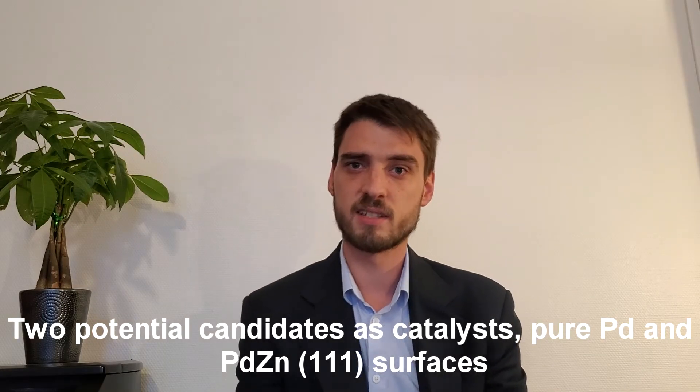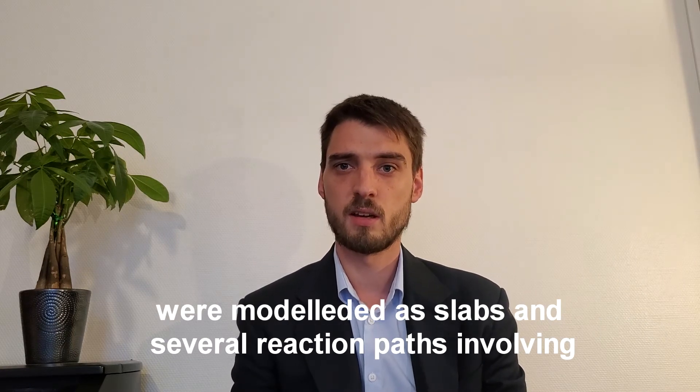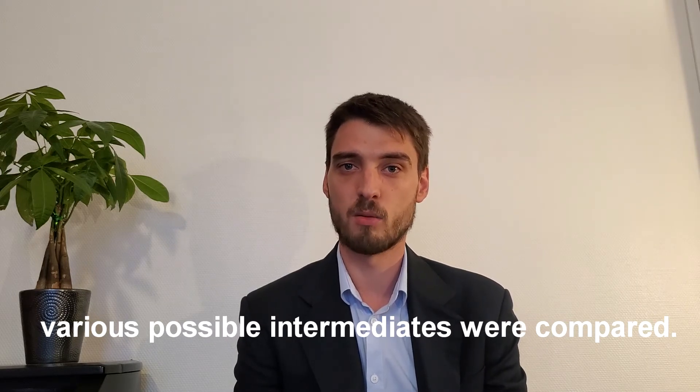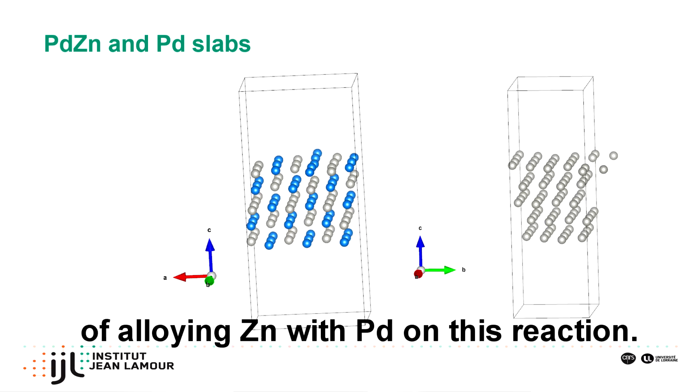Two potential candidates as catalysts, pure palladium and palladium zinc 111 surfaces, were modeled as slabs and several reaction paths involving various possible intermediates were compared. Both surfaces are similar, and their comparison gives insights on the effects of alloying zinc with palladium in this reaction.